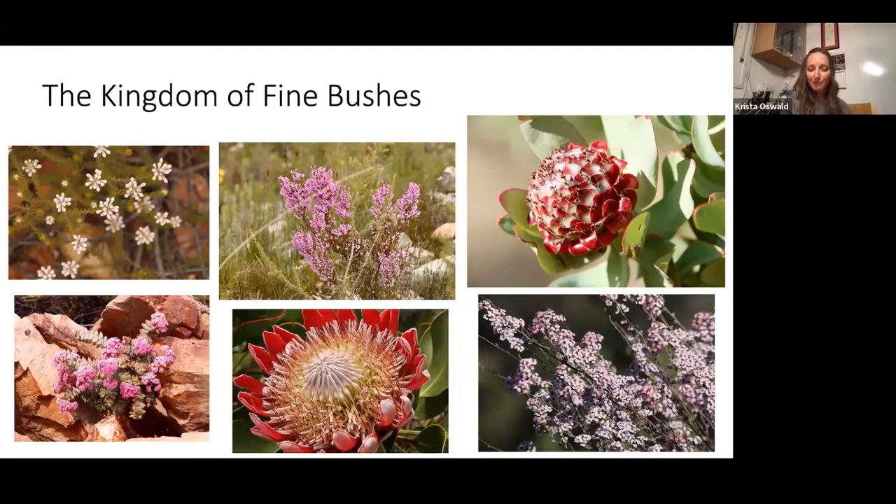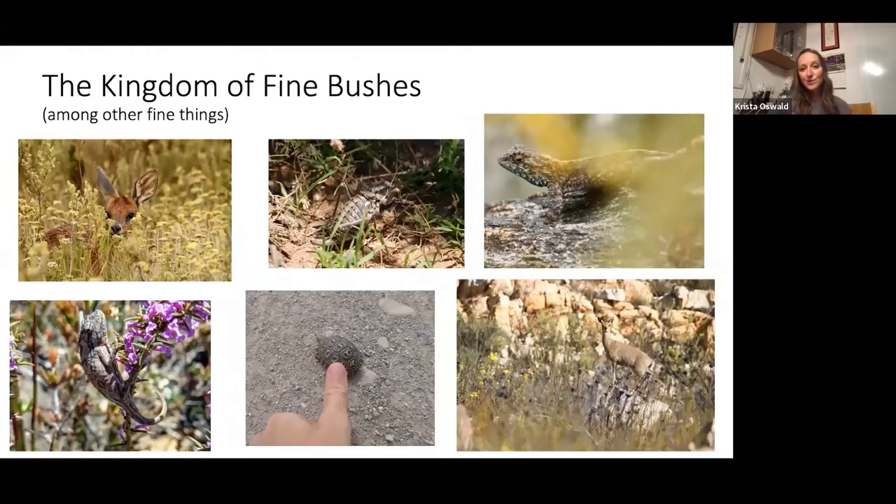The fynbos is not just known for its incredibly specialized birds — frankly the main thing it's known for is its plants. It is the kingdom of fine-leaved bushes, one of the world's six floral kingdoms, and although it's only in this small stretch in South Africa, it has an incredible amount of plant diversity: over 30,000 species of plant — from huge King Proteas to succulents, ericas, leucodendrons, and all kinds of things. Not just plants — there are also agamas, armored crickets, tiny tortoises, dwarf chameleons, klipspringers — everything's miniature in the fynbos.